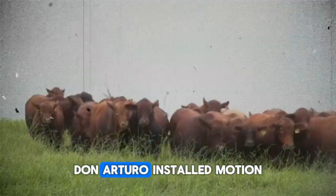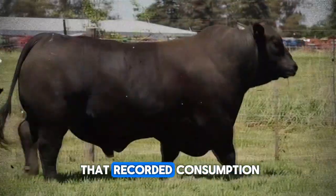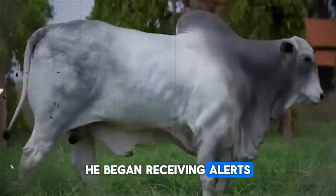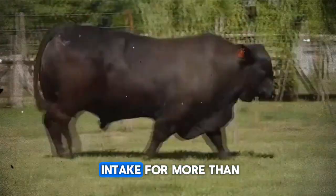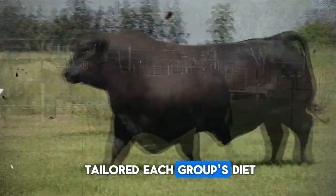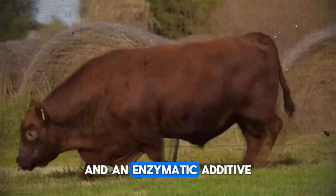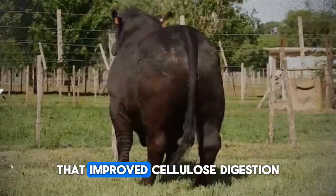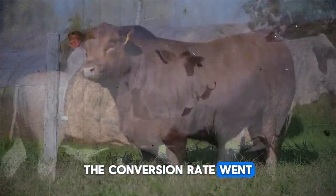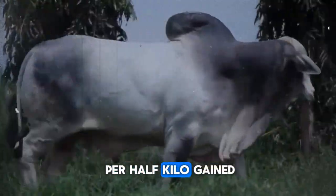Don Arturo installed motion sensors in each pen and an IoT setup that recorded consumption, temperature, and estimated weight data. He began receiving alerts if any animal reduced intake for more than 12 hours. With that information, he tailored each group's diet, combining fibrous forages with ground grains and an enzymatic additive that improved cellulose digestion. Within a few weeks, the conversion rate dropped from 2 kilos of forage per half kilo gained to just 1.4 kilos per half kilo gained.